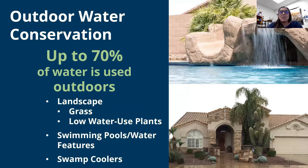Now that we know how much water we use, we can start thinking about how we want to conserve. Up to 70% of water is used outdoors in our monthly landscapes. From a study done for the Metro Phoenix area, the average home uses 50 to 70% of their monthly water use outdoors. We'll go over some water-saving tips for outdoors, though due to time constraints, this is not all-encompassing. Some of the topics we'll discuss are landscape, swimming pools, and swamp coolers.